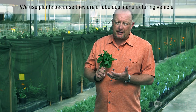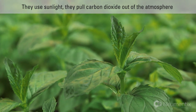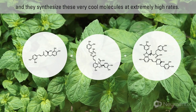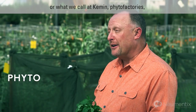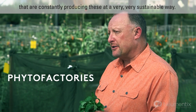We use plants because they are a fabulous manufacturing vehicle. They use sunlight, they pull carbon dioxide out of the atmosphere, and they synthesize these very cool molecules at extremely high rates. That means we've got natural manufacturing vehicles — or what we call at Kemin, phyto factories — that are constantly producing these in a very sustainable way.